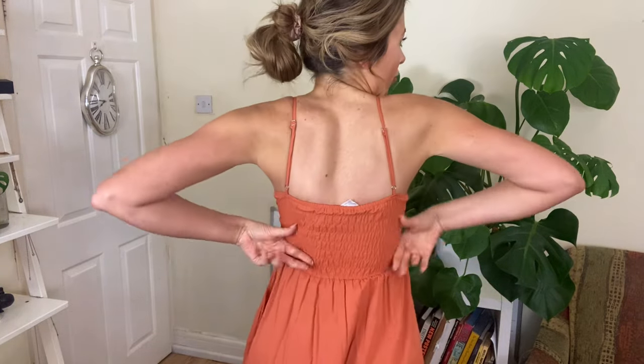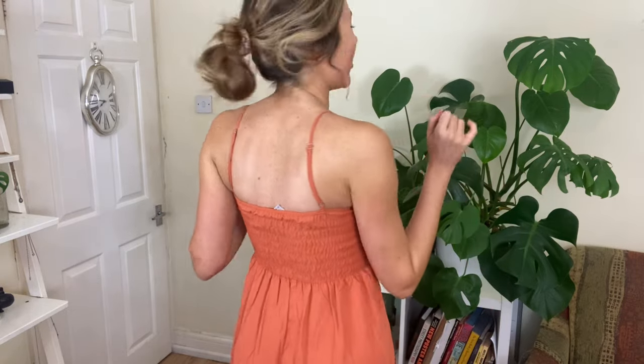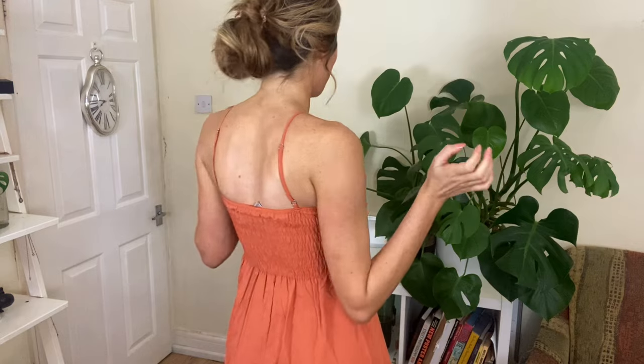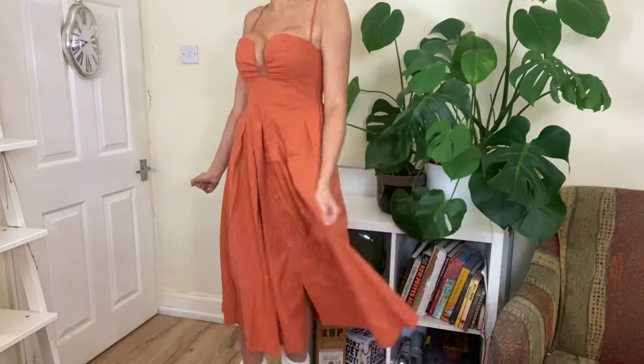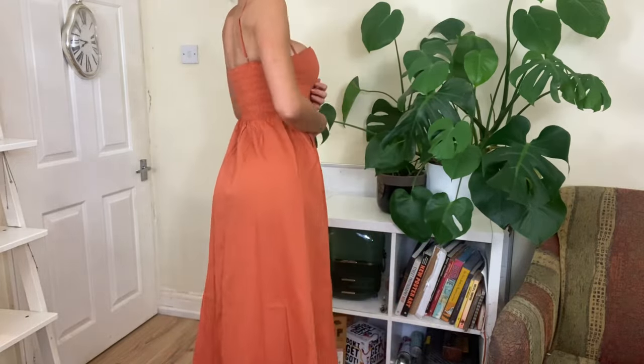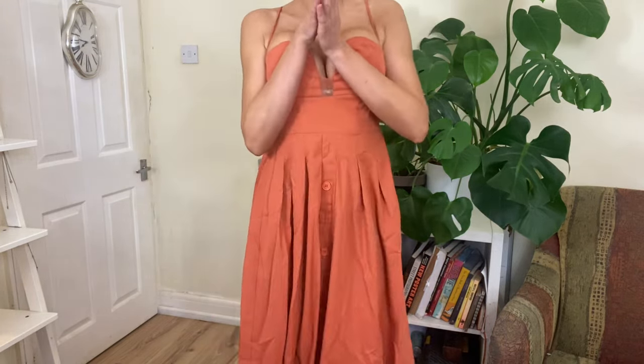The back is pretty simple with some stretch, which is always nice when ordering things online and you don't know if they're going to fit. It is quite long like the last one but looks really nice. It has buttons along the front so if you wanted to have your knee poking out you could. I love this dress so much.